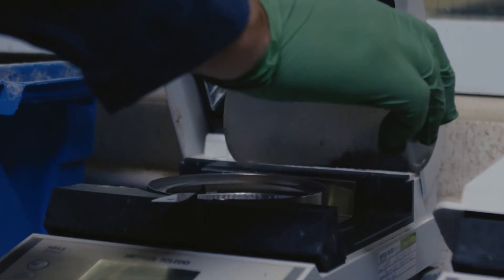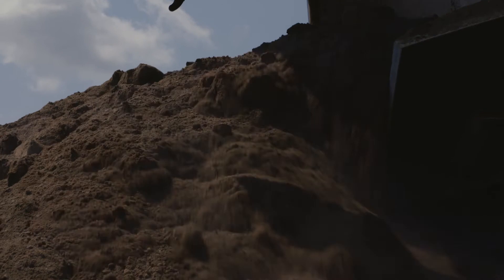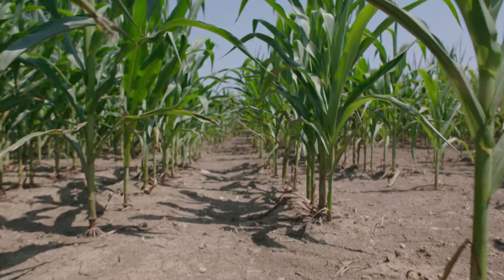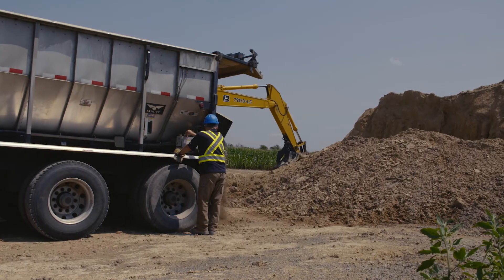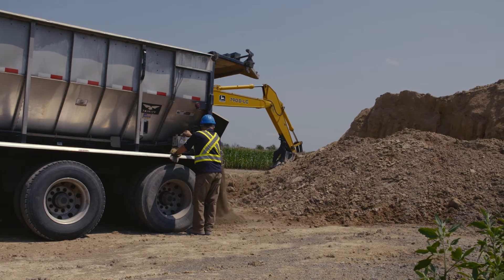What we are left with is a safe, pathogen-free fertilizer that is a Canadian Food Inspection Agency registered commercial fertilizer. It is a fertilizing and liming product in one that contains micronutrients for a more natural and carbon-reduced approach to crop production.